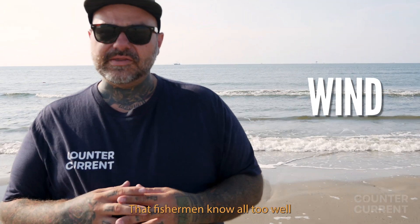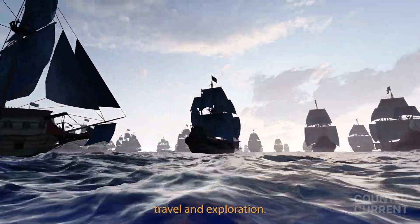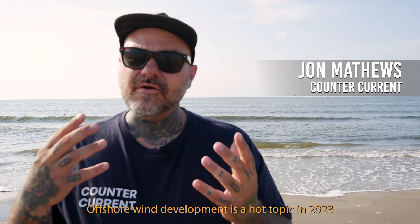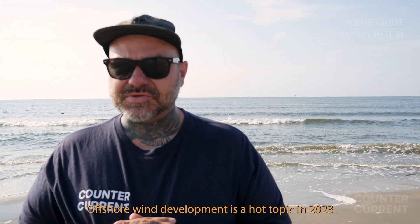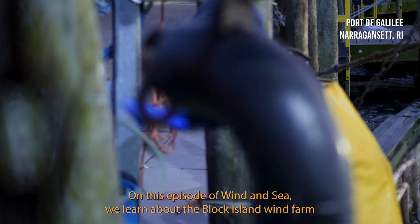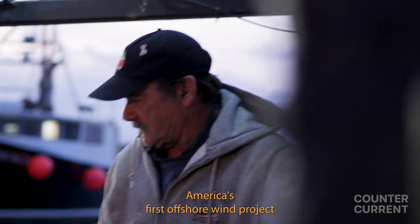Wind. A four-letter word that fishermen know all too well. Wind powered early ocean travel and exploration — where would we be today without it? Offshore wind development is a hot topic in 2023. On this episode of Wind and Sea, we learn about the Block Island Wind Farm, America's first offshore wind project.